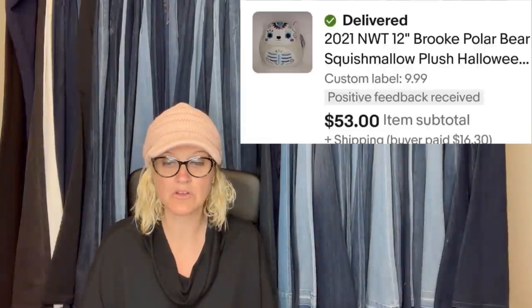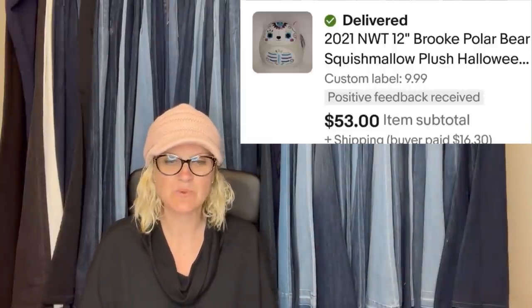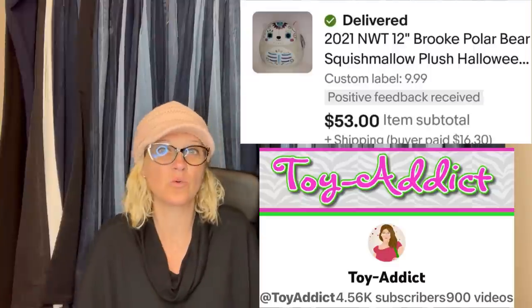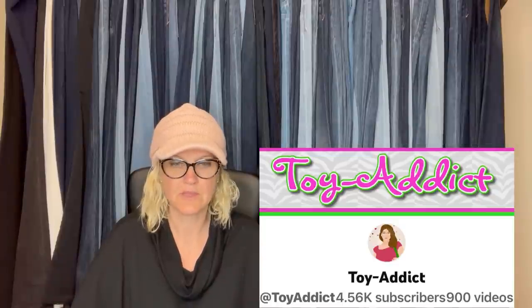Found this at the Goodwill for $7.99. It is a Squishmallow — it is Brooke the Polar Bear. This one was found by Toy Addict, and this is her YouTube channel. Definitely go and subscribe to her. She talks a lot about different toys, vintage toys, a lot about Strawberry Shortcake and some of the older things you guys may not know about. So definitely sub her up for that type of content. And she's a Bolo Finder, by the way.